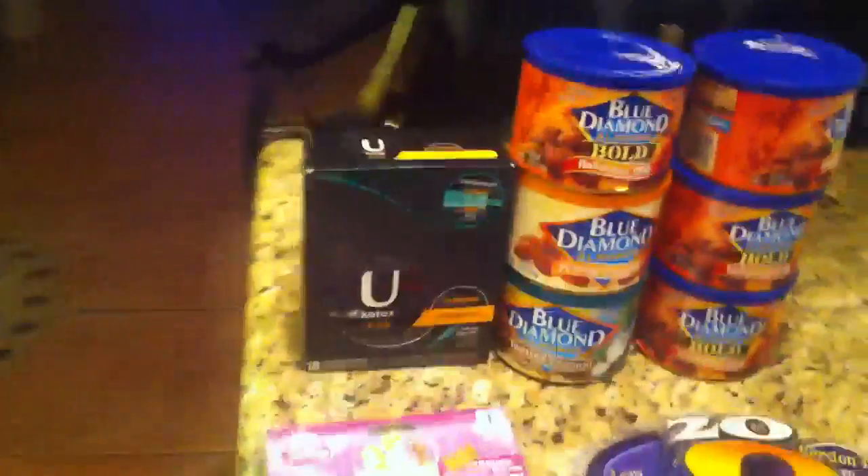Alright, this is Walgreens. I finally stopped by there today. She's standing right in front of it, of course.